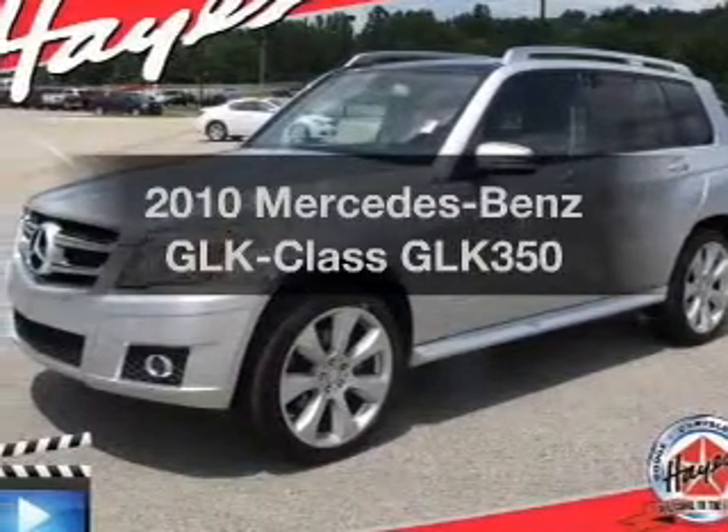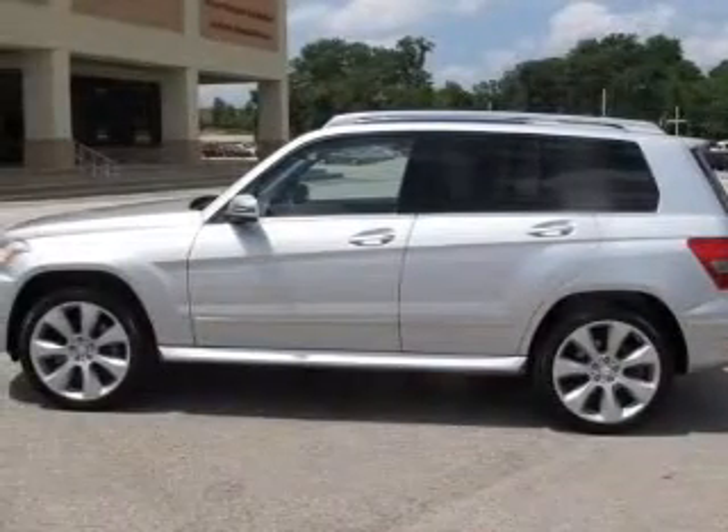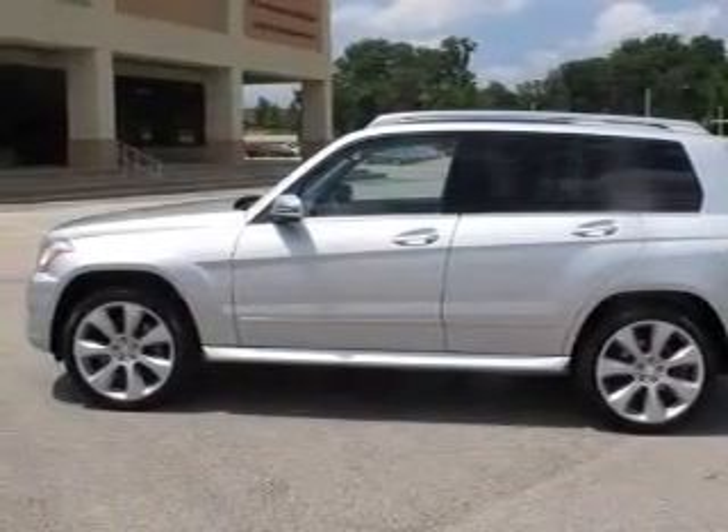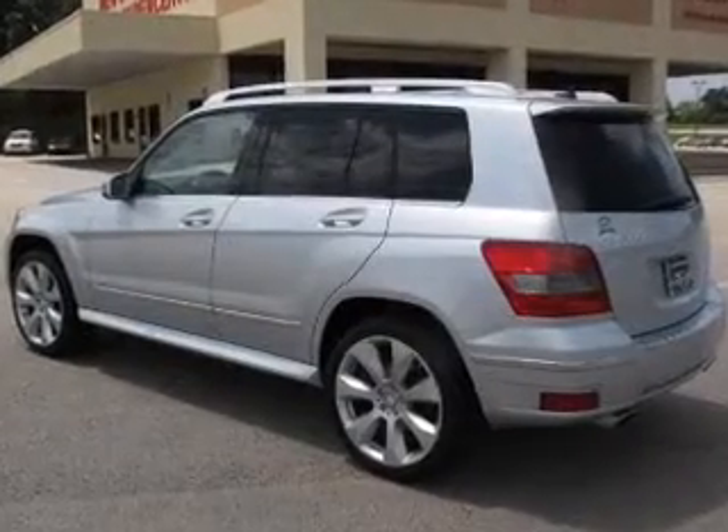Check out this 2010 Mercedes-Benz GLK Class. If you're looking for an automobile with great attributes, look no further. The powertrain includes rear-wheel drive with a solid six-cylinder engine that responds smoothly to its automatic transmission.